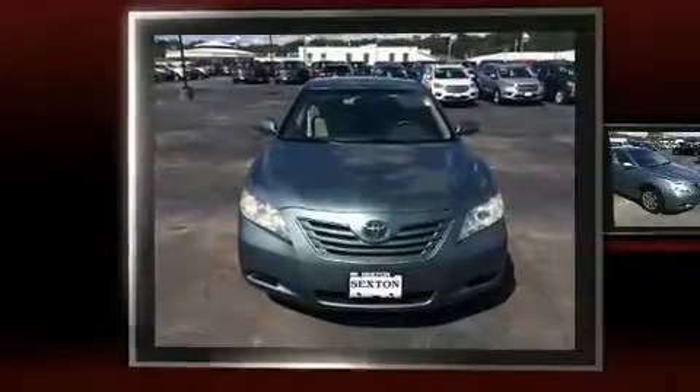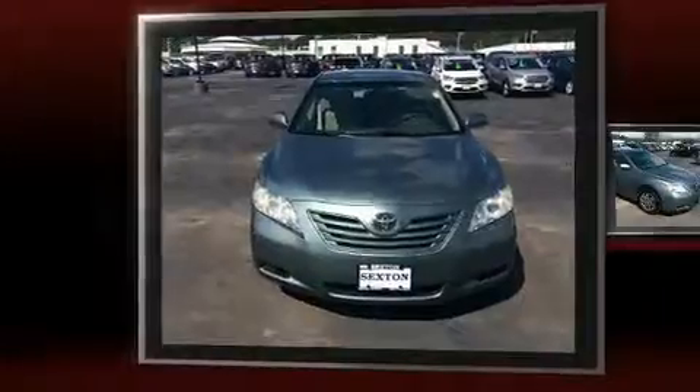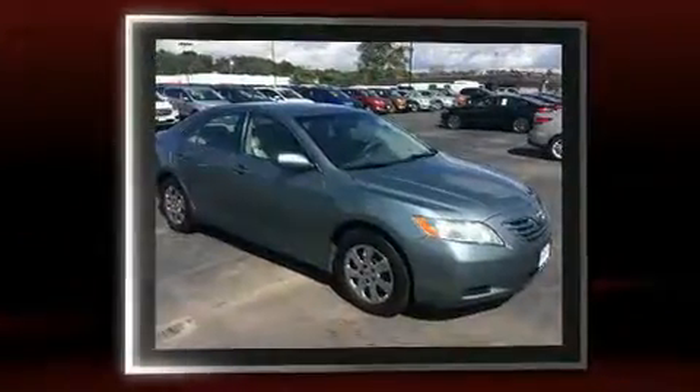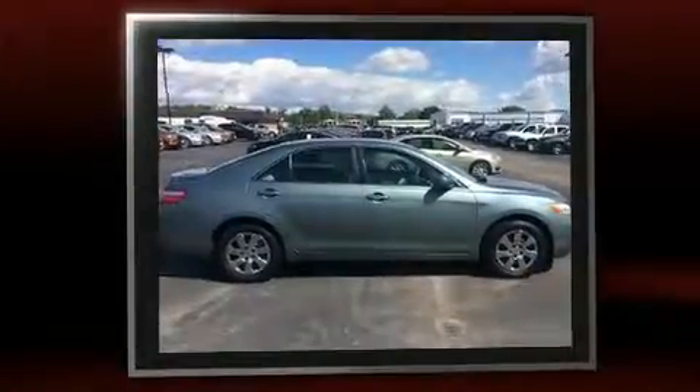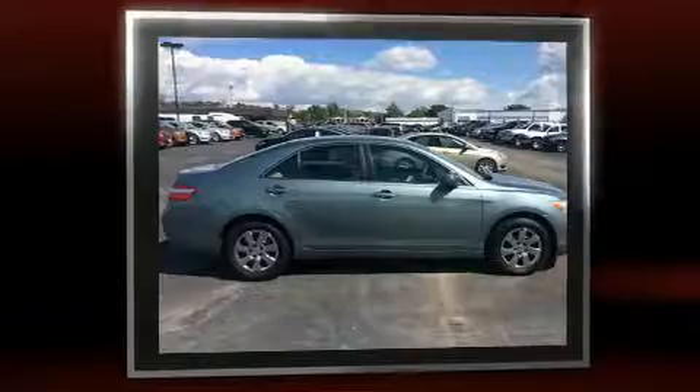Come test drive this 2007 Toyota Camry. This four-door, five-passenger sedan still has less than 90,000 miles. It features a front-wheel drive platform, an automatic transmission, and a 2.4-liter four-cylinder engine.